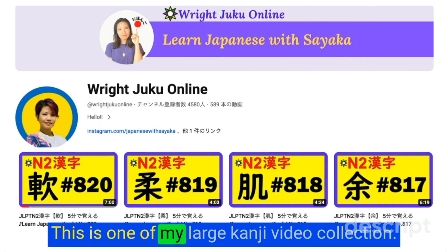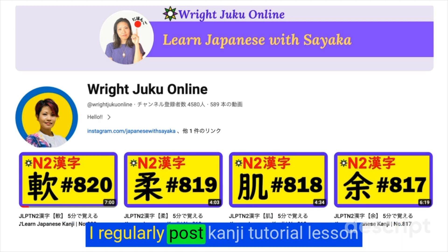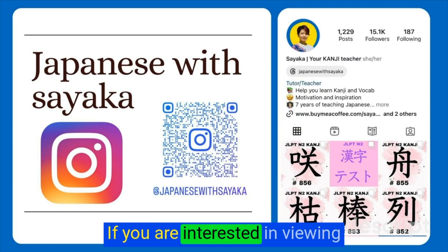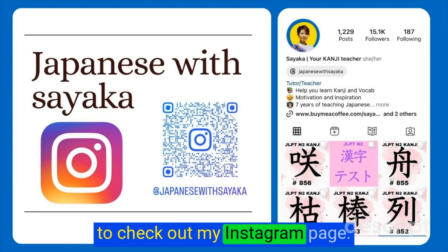はい、それでは、もう一度一緒に書いてみましょう。金曜日の金、同じという漢字。同。This is one of my large kanji video collection. I regularly post kanji tutorial lessons like this one three times a week. If you are interested in viewing the kanji slide that I use, be sure to check out my Instagram page.